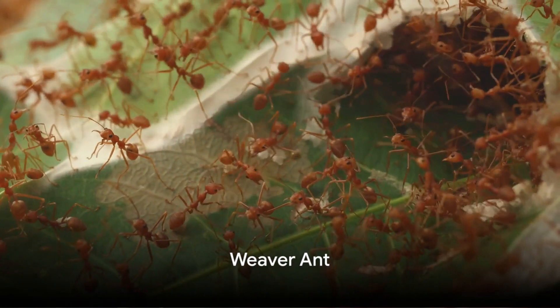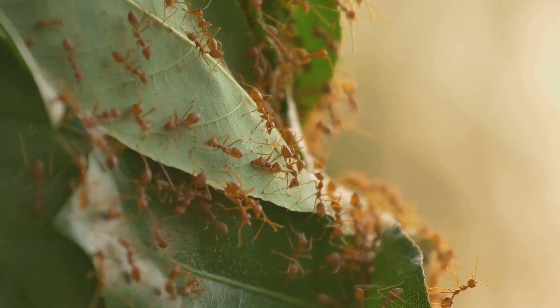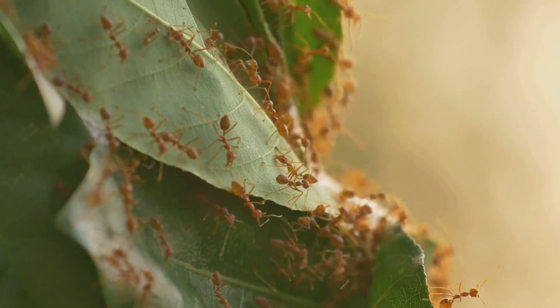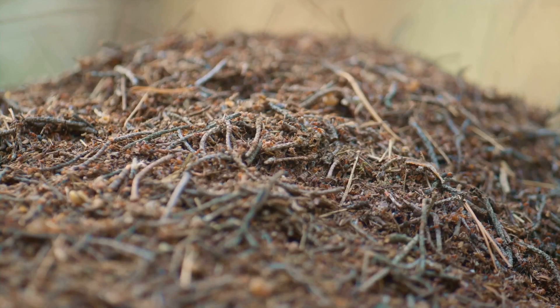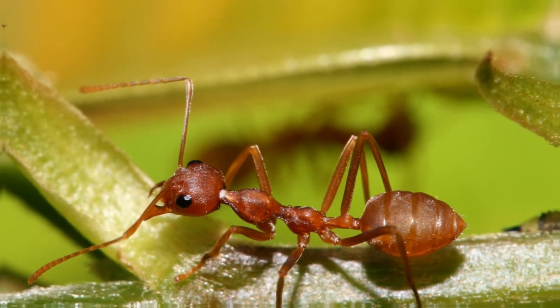At number 4, meet the crafty weaver ant. This ingenious insect takes teamwork to a whole new level, constructing intricate nests by weaving leaves together. How? They utilize an unexpected tool — the silk produced by their own larvae. Nature's weaver, the weaver ant.